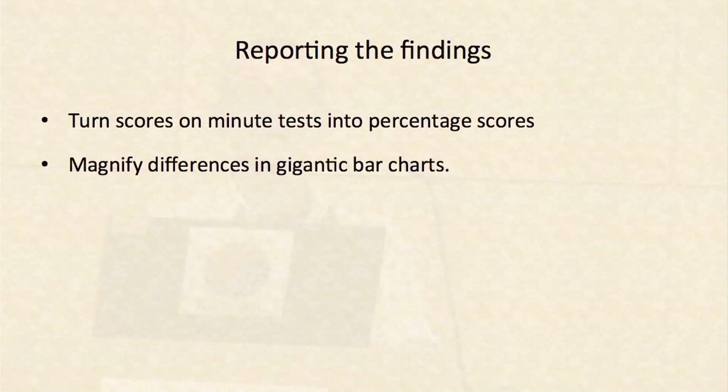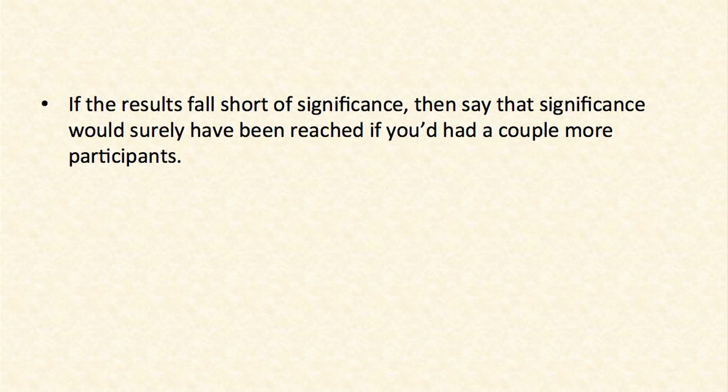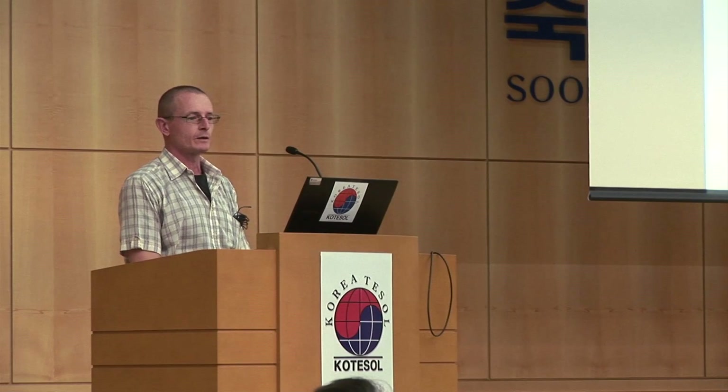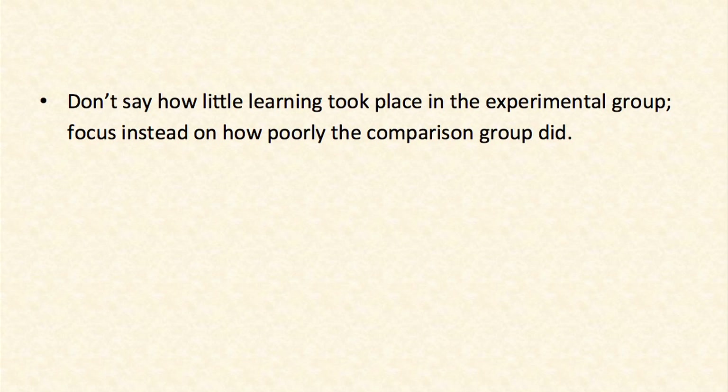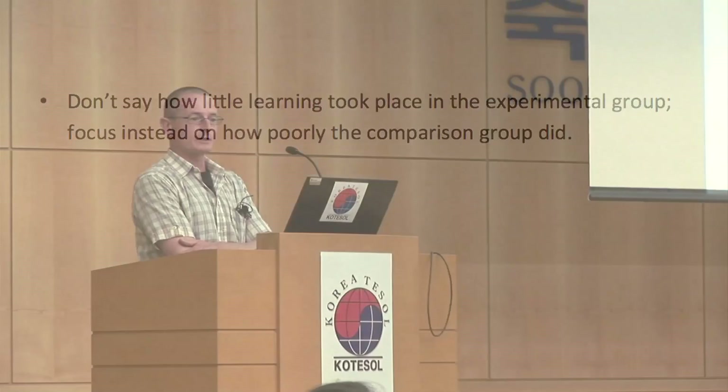Reporting the findings: academic writing is, of course, hard to do. If you have a test that consists of just eight test items, turn these scores into percentage scores. Use gigantic bar charts so minimal differences can be magnified — which is convincing. And if results fall short of significance, just say it was because you had too small a sample size, but surely if the sample size was a little bigger you would have reached significance. Don't say how little learners actually improved; focus instead on how poorly the comparison group did. Sometimes you find that a comparison group underwent such a lousy treatment that they regressed — useful.